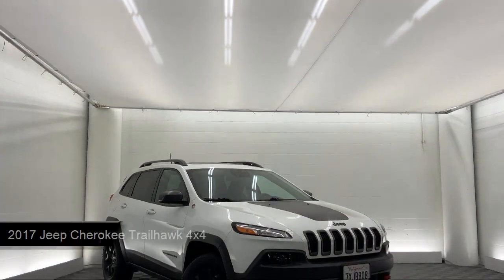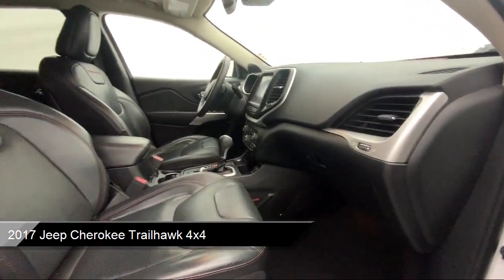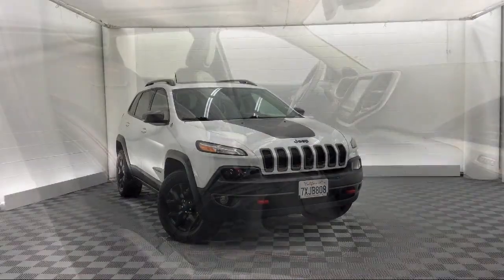It comes equipped with blind spot and cross path detection, remote proximity keyless entry, air conditioning with ATC dual zone control, and heated front seats.